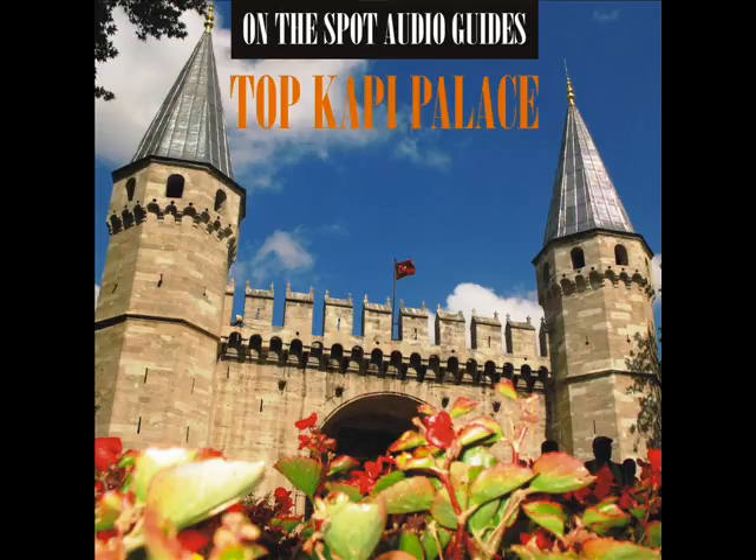mother-of-pearl, tortoise-shell decorated cupboard and window panels, this pavilion is one of the last examples of classical palace architecture.